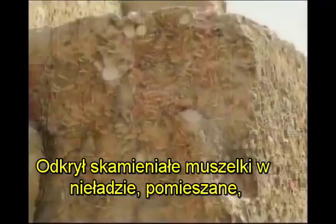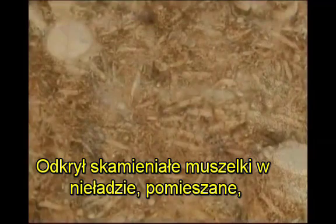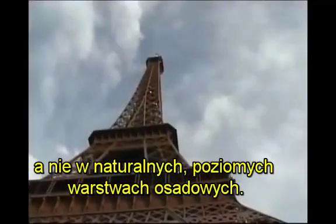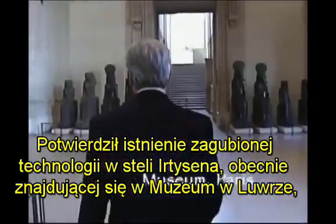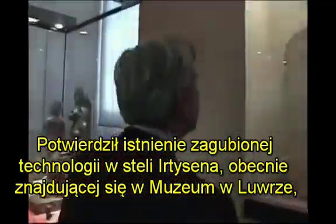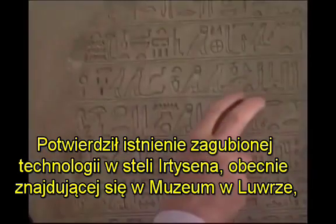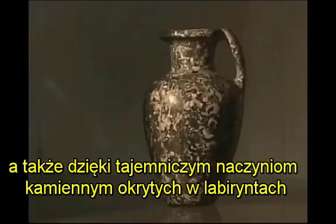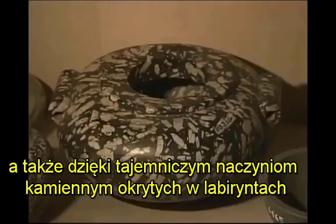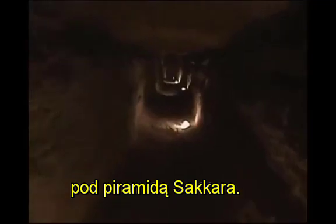He discovered fossil shells in disarray, jumbled, not in normal sedimentary horizontal layers. He confirmed the existence of the lost technology in an ancient stele currently found in the Louvre Museum, and also with enigmatic stone vessels found in the labyrinth under the Saqqara pyramid.